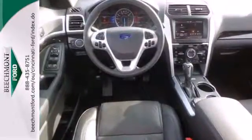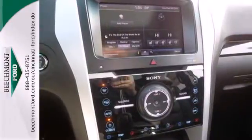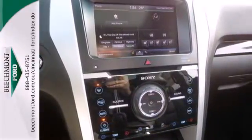It comes nicely equipped with remote keyless entry, speed control, and fully automatic headlights for your convenience.